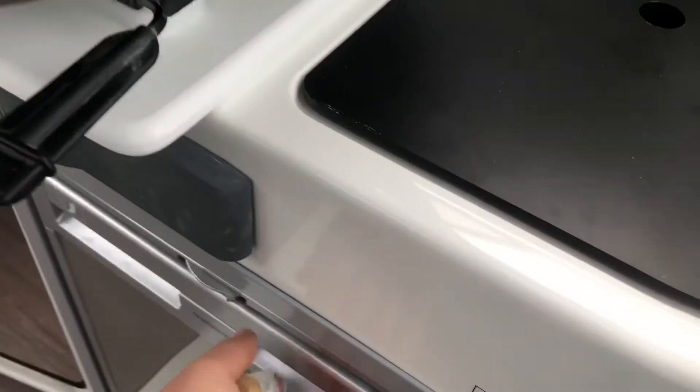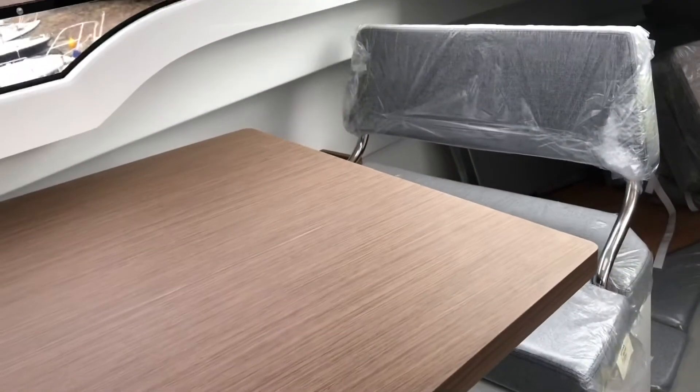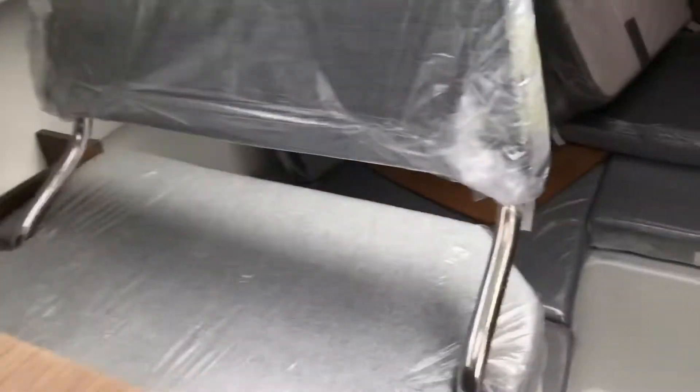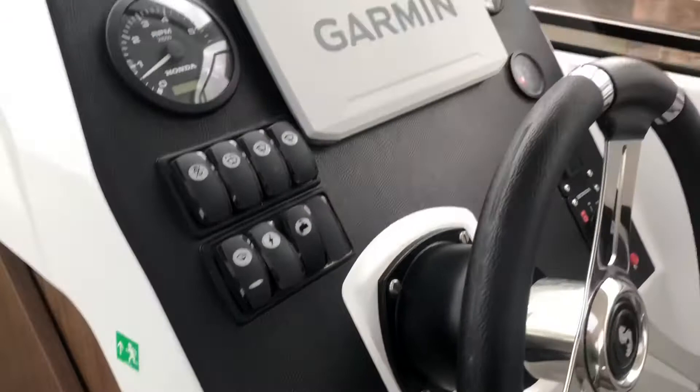Fridge underneath the helm seat — loads of room in there for a day at sea with nice storage for plates, cutlery, and glasses. Moving to the saloon table, we have a seat fore and aft with a removable saloon table. The seat at the forward end is reversible so you can use that as a navigator seat.